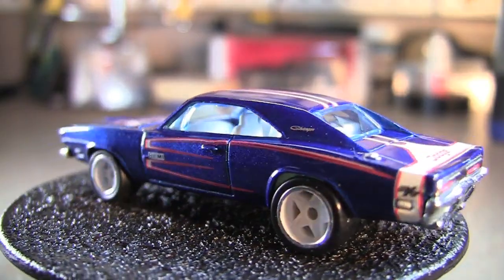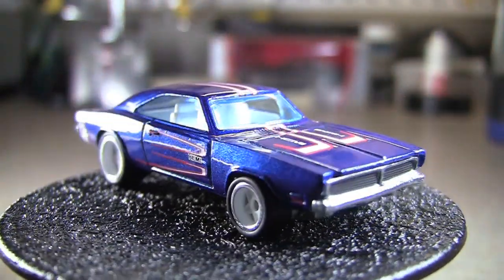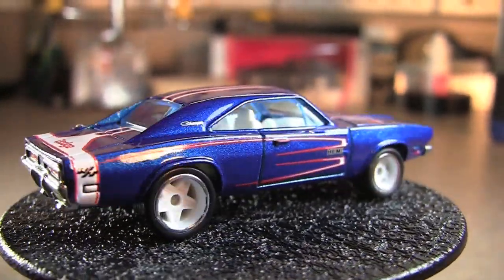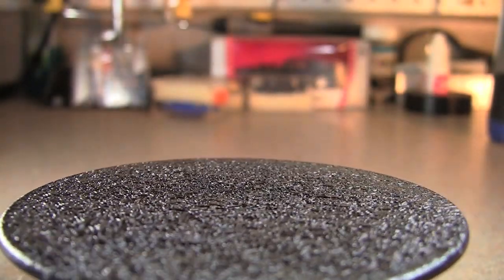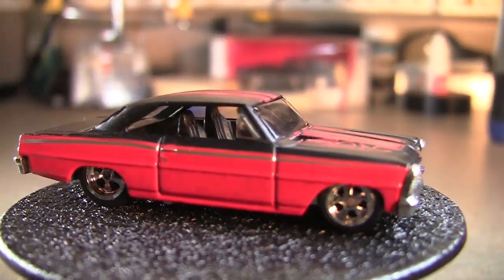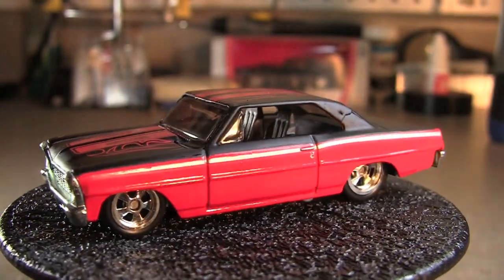Next one is a 69 Charger — really like that one too. We'll move to the next one. Then we've got the Nova right there. Not crazy about the flame tampos, but it looks pretty good on this car. It's a 66 Chevy Nova.